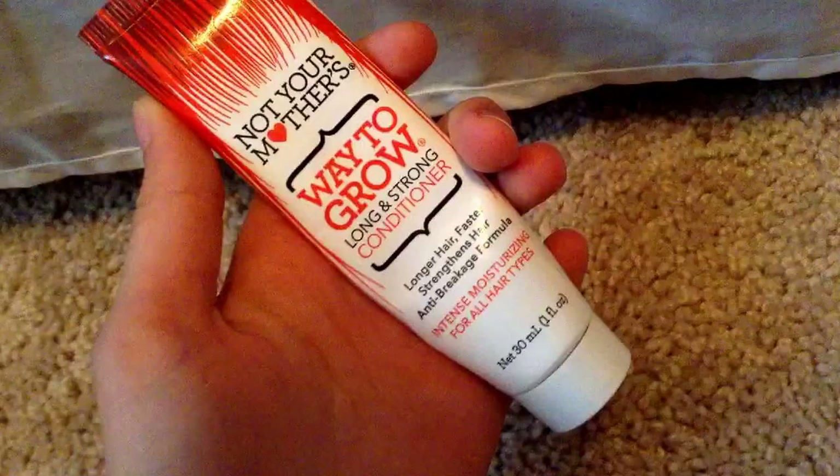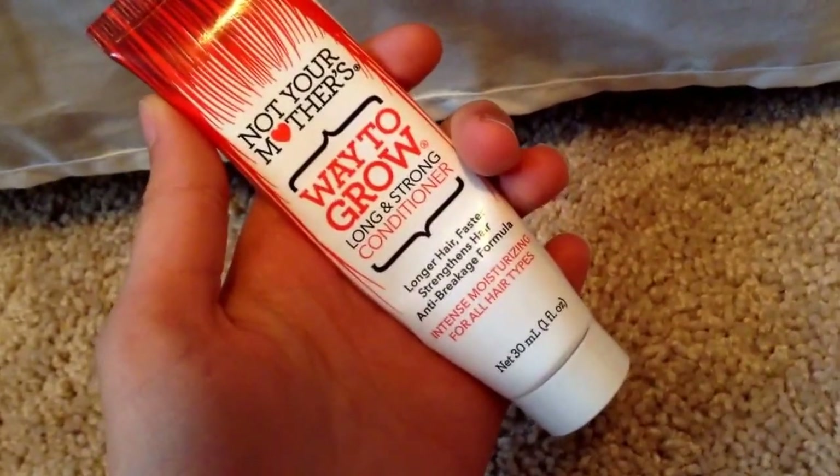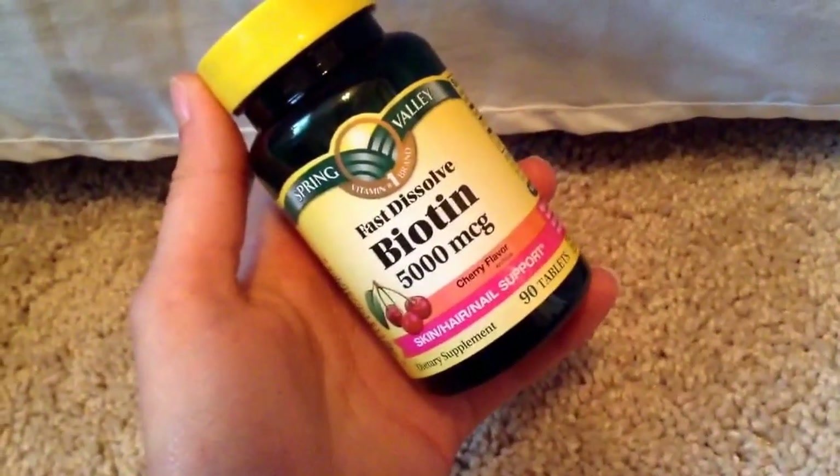I ran out of the sample size of the Not Your Mother's Way to Grow Long and Strong Conditioner — the one-ounce one. I'm actually really close to running out of the full-size too because I love this stuff. I bought the full-size shampoo and conditioner. I also ran out of Spring Valley Fast Dissolve Biotin, which is good for hair, skin, and nails. I can't find the fast-dissolving kind anywhere, so if Walmart or Target is watching this, please get it back in stock.